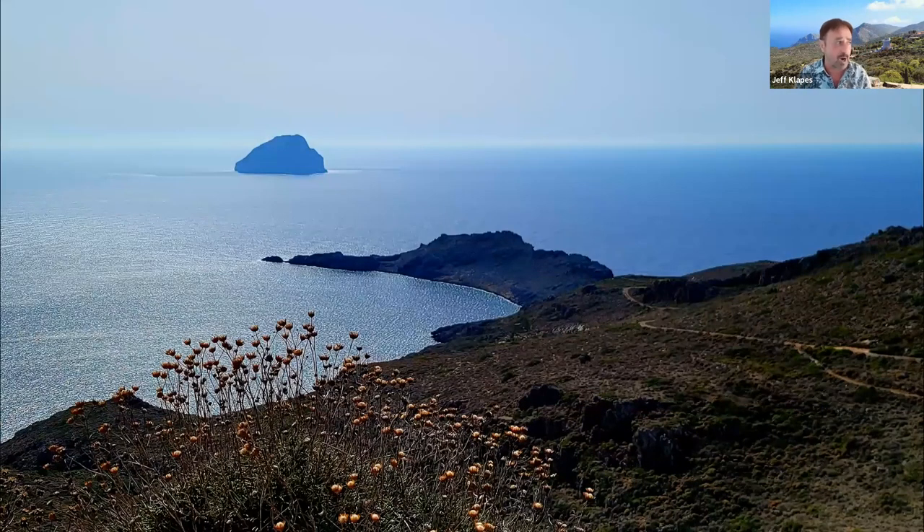Off in the distance you can see a little rock called 'the egg,' off the very southern tip of Kythera. According to mythology, this is where the goddess Aphrodite was born from the waves on a clamshell or scallop shell. After that she skimmed over the waves and ended up in Crete, which also claims her as its birthplace.